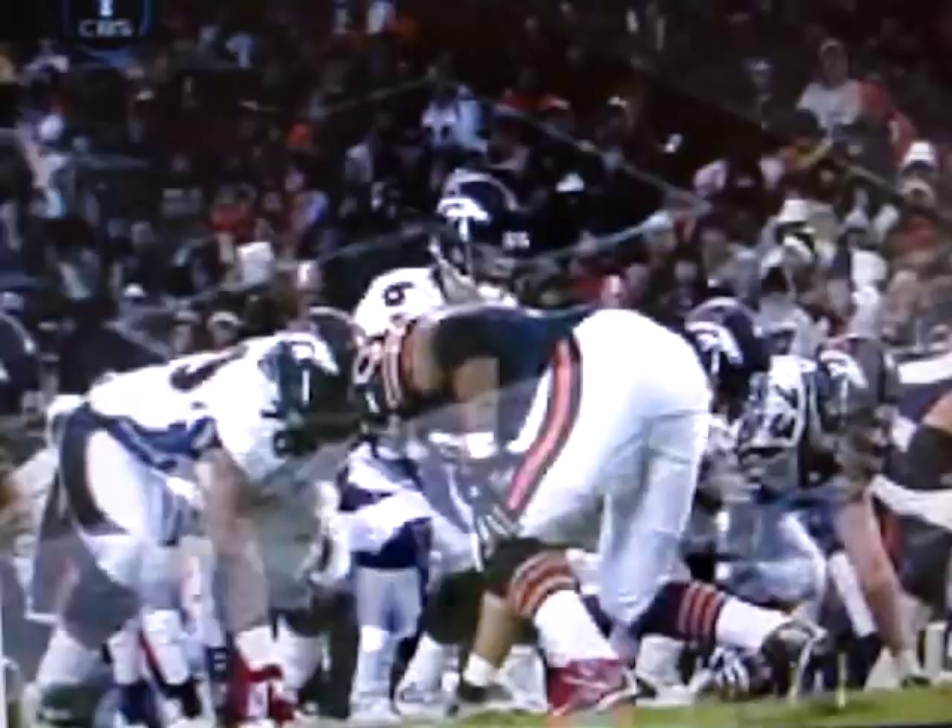Greg mentioned earlier about the way Jay Cutler can move. Fake to the one side, he comes out. Ricky Manning has to take him, and then the pitch outside to Hall, who's wide open. Then it's one broken tackle of Archuleta, and he's into the end zone.